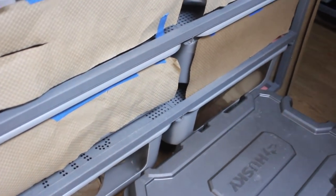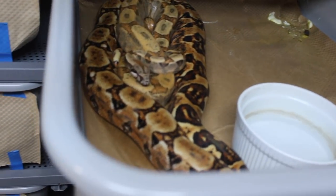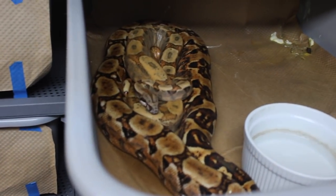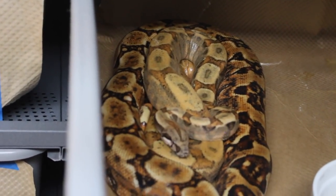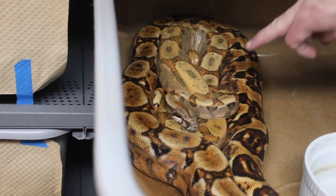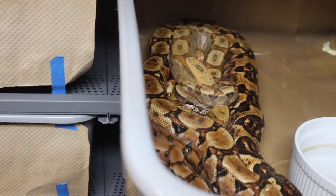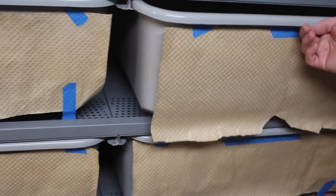This here is another one of the boa breedings and I'm very excited for this one. They do not look locked up anymore either — they were this morning. I have a blood female with a hypo hog island het blood male. That's the male and that's the female. I'm really excited about this clutch — I want to hit on the hypo hog island blood.